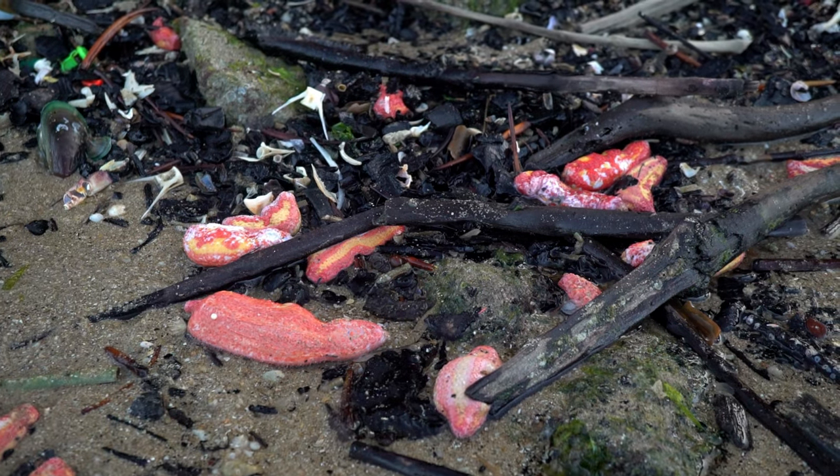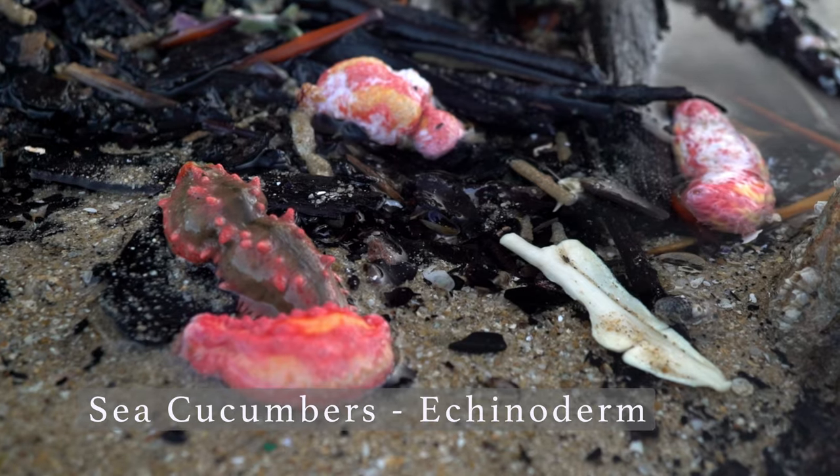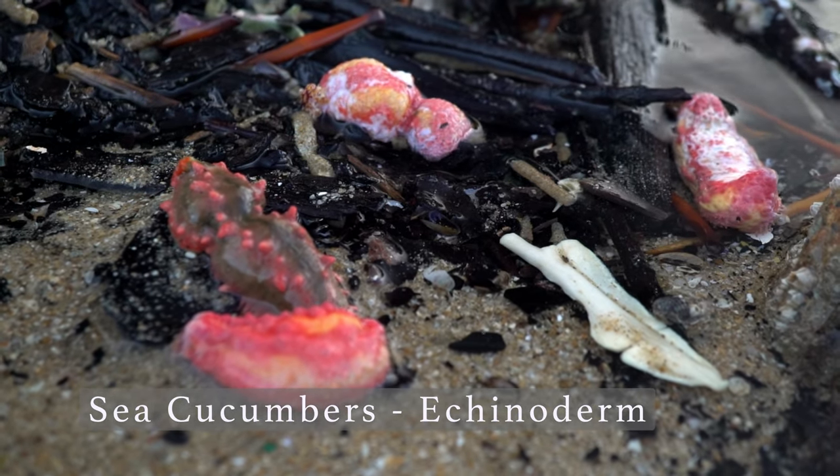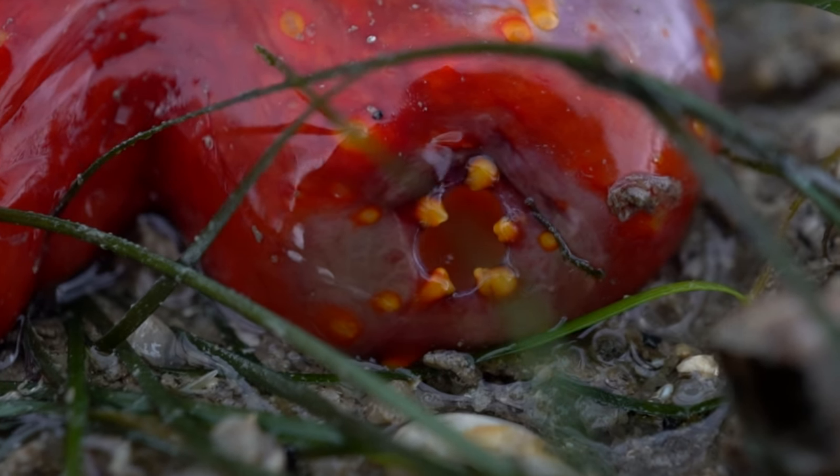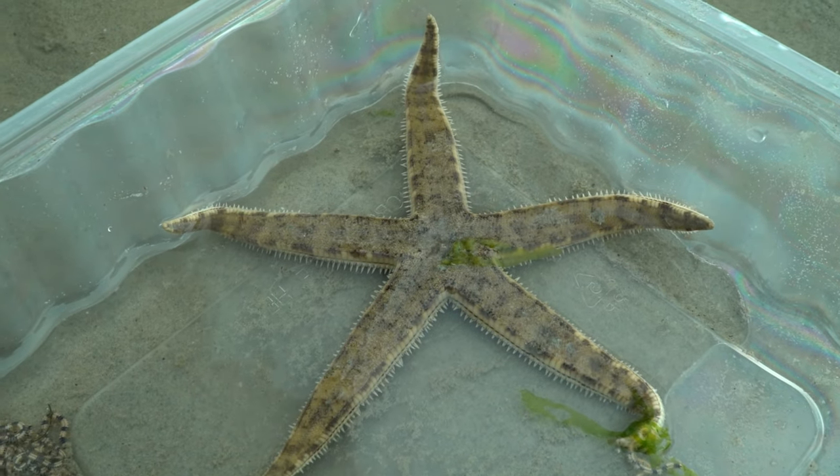Meet one of the residents: the sea cucumber. Contrary to its name, this animal is not related to cucumbers. Characterised by its bulbous body and radial symmetry, they are closely related to sea stars and sea urchins.